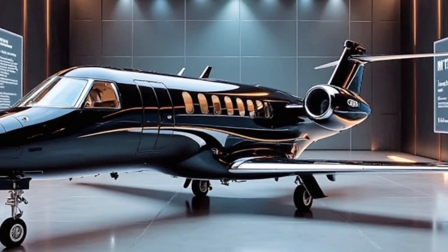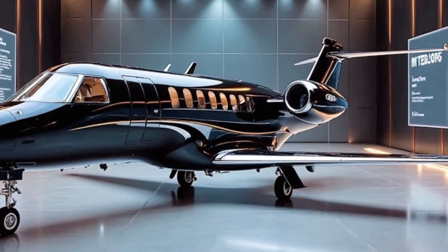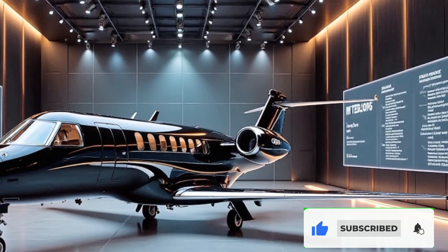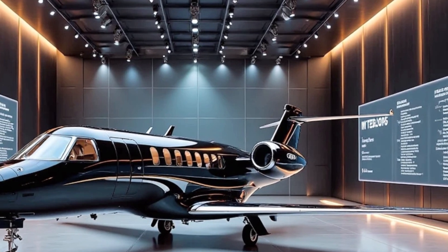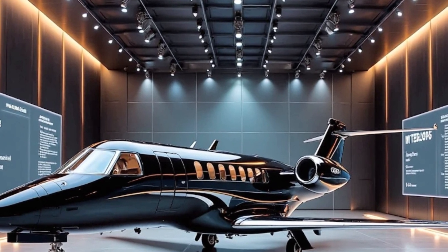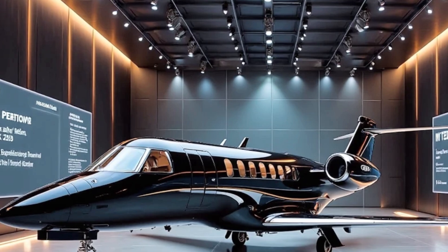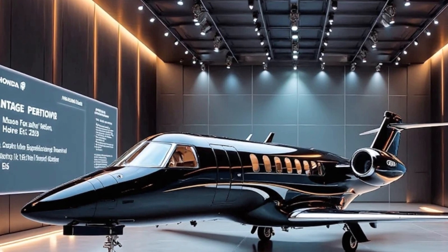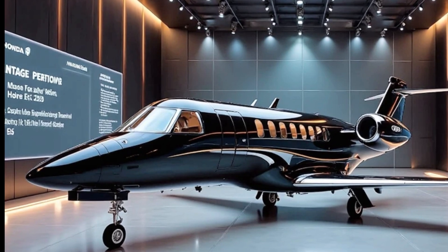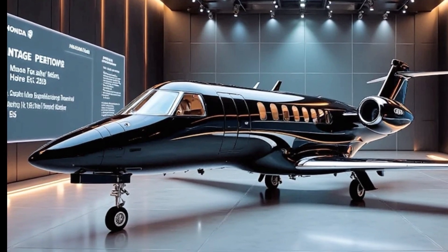Beyond performance and luxury, the Honda Jet Elite 2 is also designed with efficiency in mind. The over-the-wing engine mount not only improves aerodynamics but also reduces drag, allowing for better fuel consumption. This design innovation results in lower operating costs compared to other jets in its class, making it a smart choice for those who prioritize both performance and cost effectiveness.